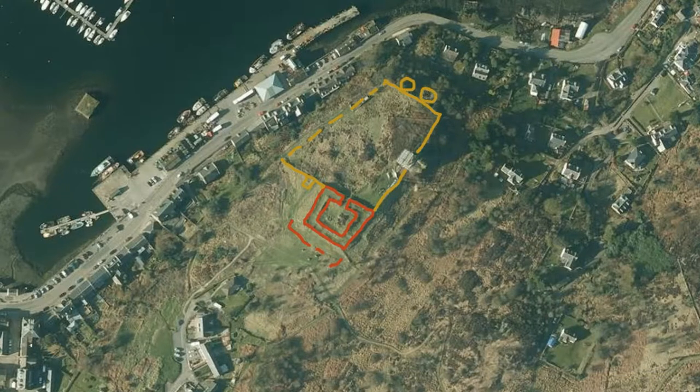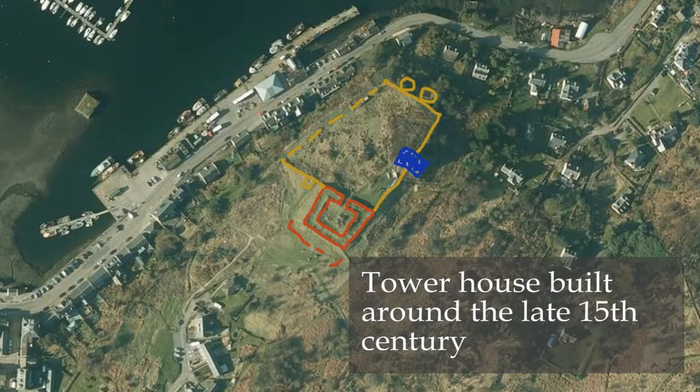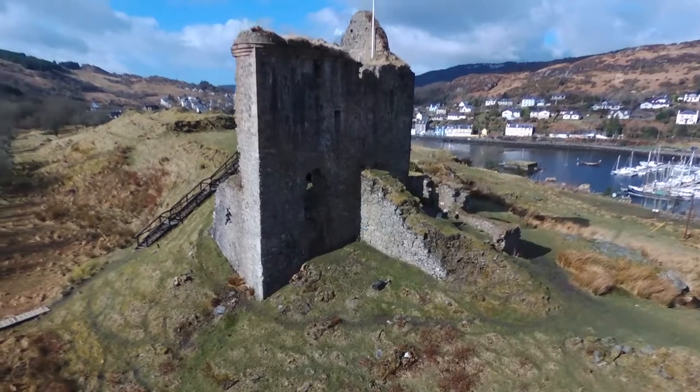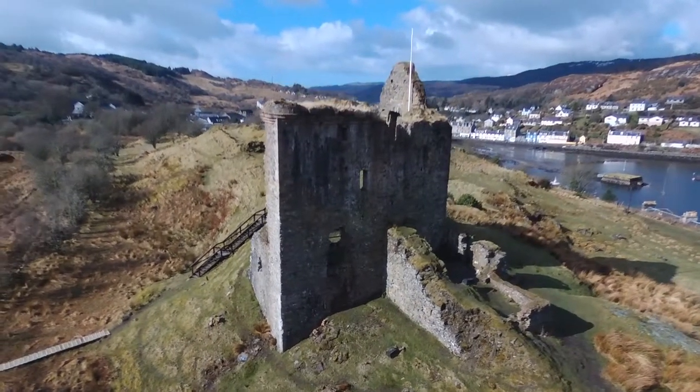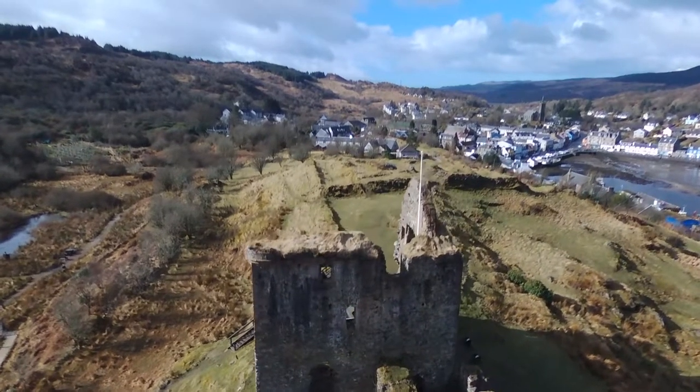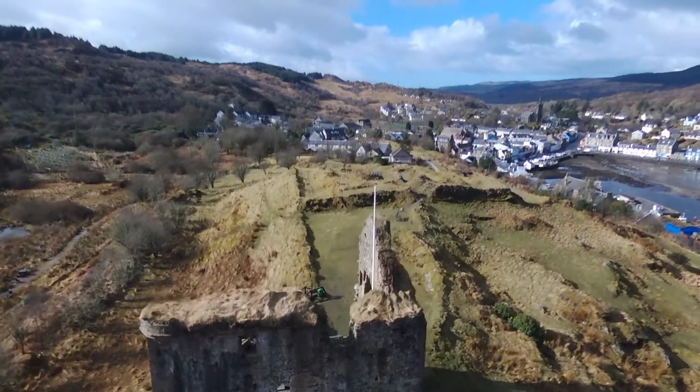The tower house, highlighted in blue, is suspected to have been constructed after 1494, after it was captured by James IV of Scotland. What makes this castle so interesting is that there are surviving building accounts recorded in the Exchequer Rolls of Scotland, which show that Robert the Bruce enlarged and fortified the castle.